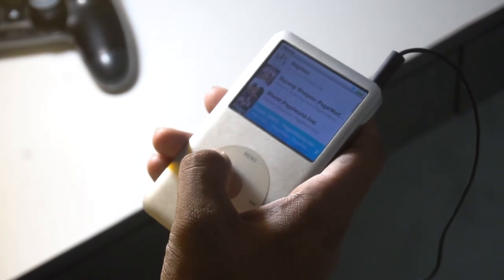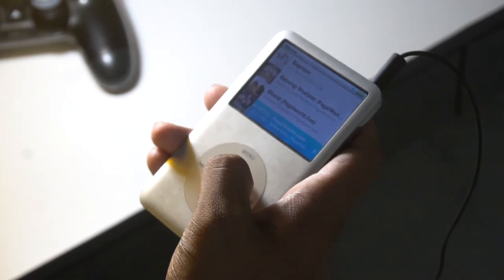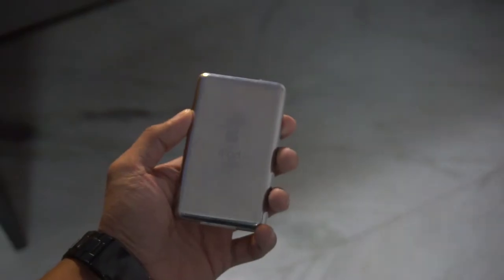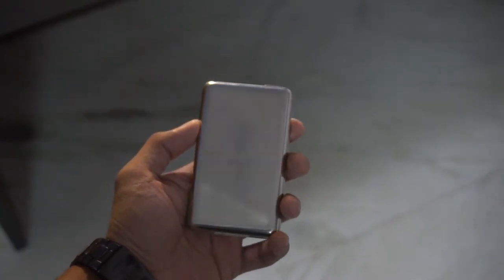Hey guys, welcome back! Today we are gonna talk about something which is very classy and classic both at the same time, which is the iPod 6th generation. This is a 6th generation one and there was another one after this, and all of the generations are pretty much similar.